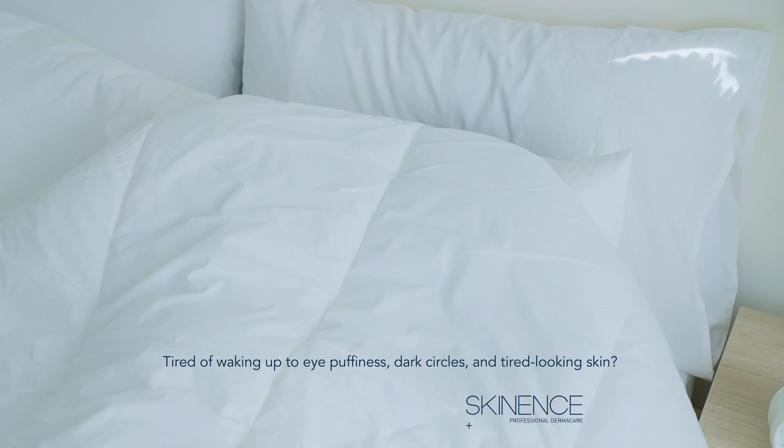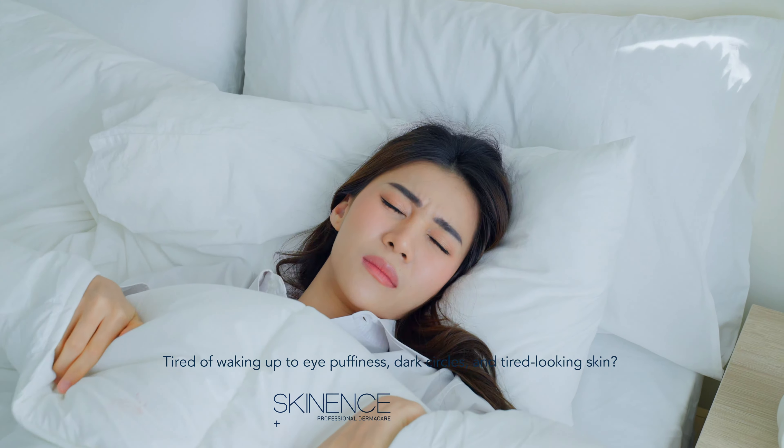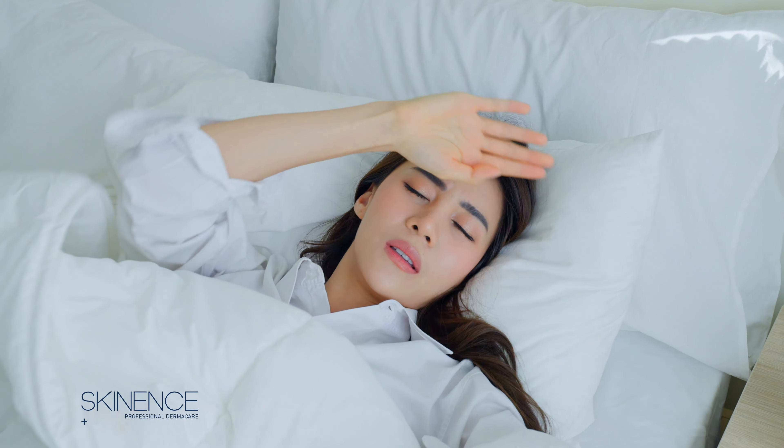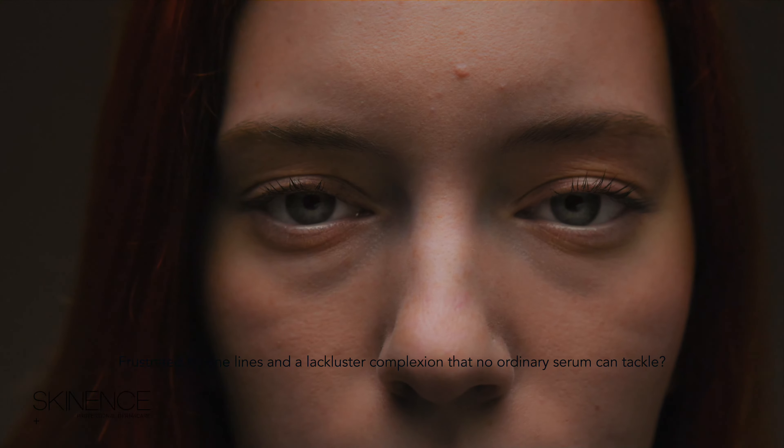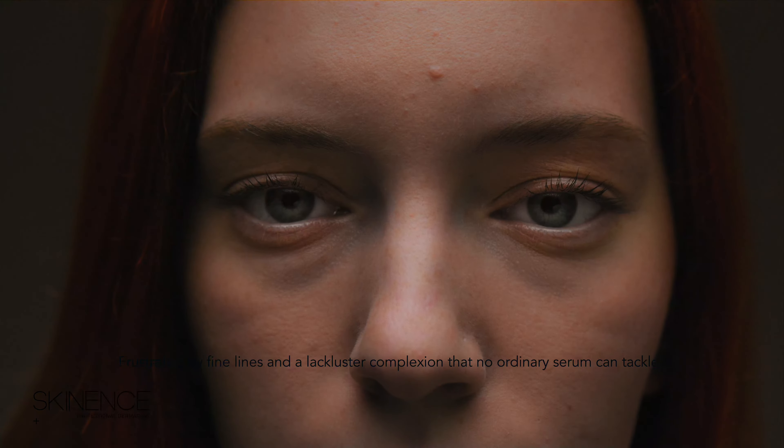Tired of waking up to eye puffiness, dark circles, and tired-looking skin? Frustrated by fine lines and a lackluster complexion that no ordinary serum can tackle?